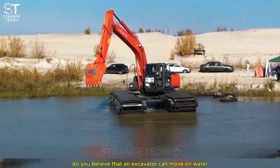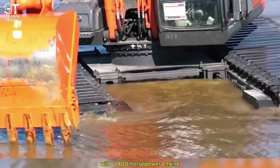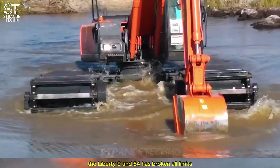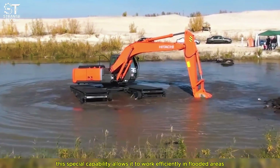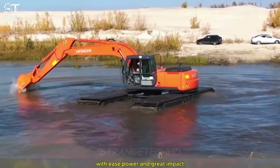Do you believe that an excavator can move on water? With a 400-horsepower engine, the Liberty 984 has broken all limits. This special capability allows it to work efficiently in flooded areas, from mining to construction, with ease, power, and great impact.